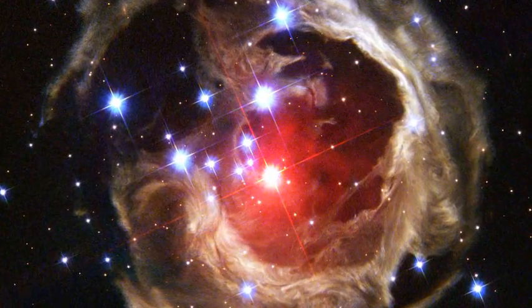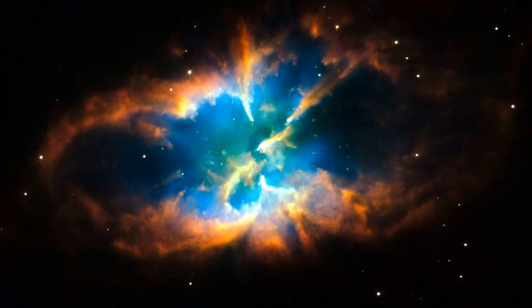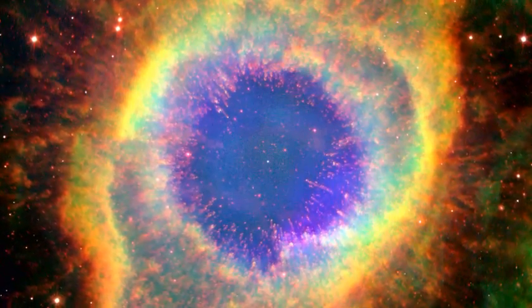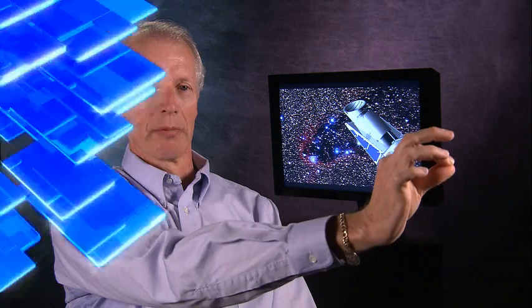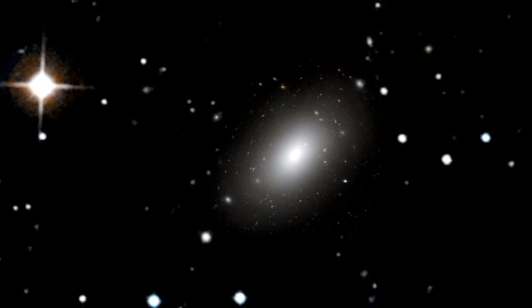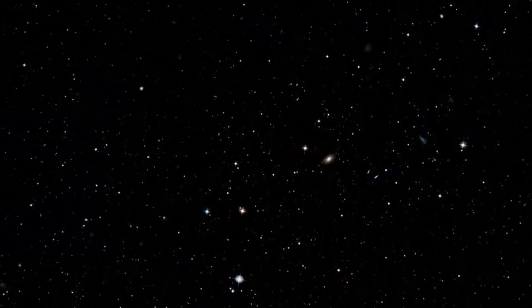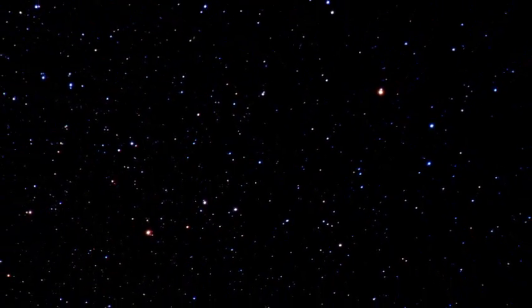Kepler is a different animal from the Hubble Space Telescope or the Spitzer Infrared Telescope because it doesn't take pictures. Those types of missions are designed to focus on specific targets — with a normal astronomical telescope, you see only about as much sky as a grain of salt held at arm's length. Kepler has a field of view that's 10 degrees by 10 degrees, about as big as your hand at arm's length covering the sky, so we're taking a very broad snapshot of a lot of stars.